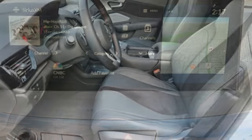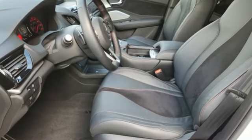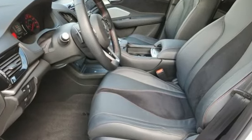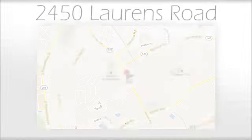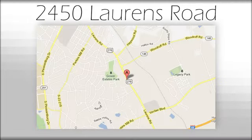At Acura, we manufacture exhilaration so you don't have to. Hurry in today for a test drive. We believe the cars we offer are the highest quality and ideal for your life needs. We look forward to doing business with you. Bradshaw Acura at 2450 Lawrence Road.